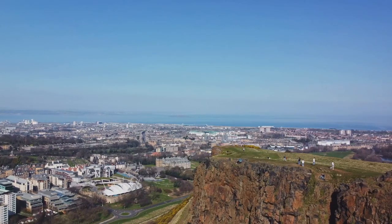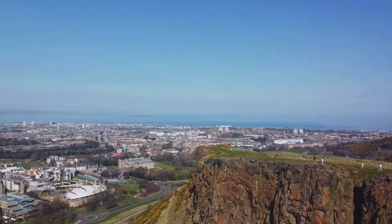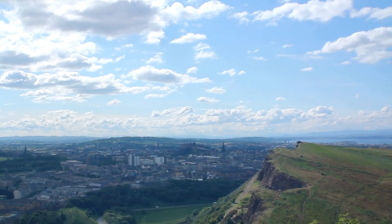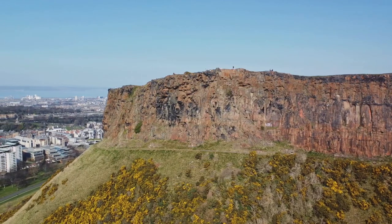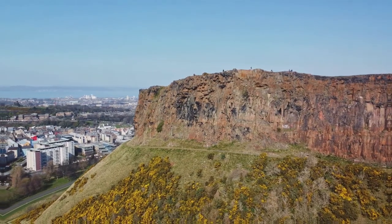Reaching the summit is a rewarding experience, offering panoramic views of the city and beyond. On a clear day, you can see all the way to the Firth of Forth and the Kingdom of Fife. It's a sight that truly takes your breath away, making every step of the hike worth it. For an unforgettable hike, Arthur's Seat is a must.